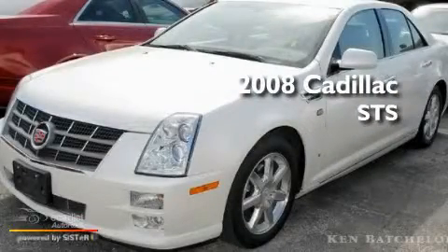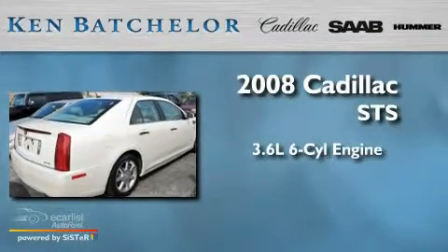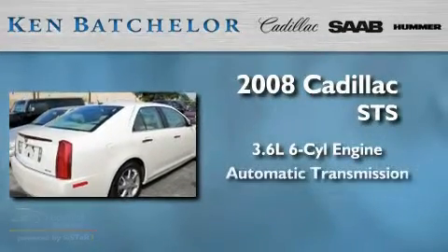This is a 2008 Cadillac STS. It features a 3.6-liter six-cylinder engine and an automatic transmission.